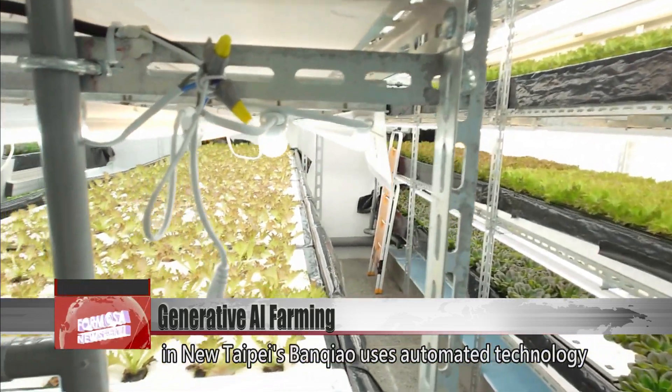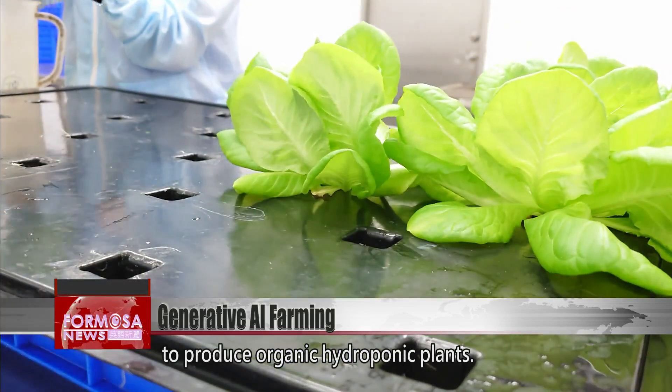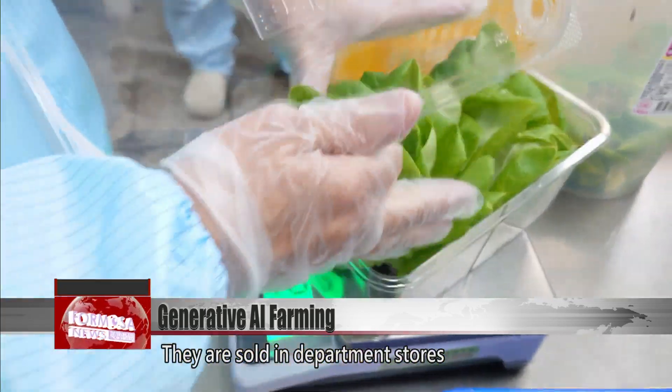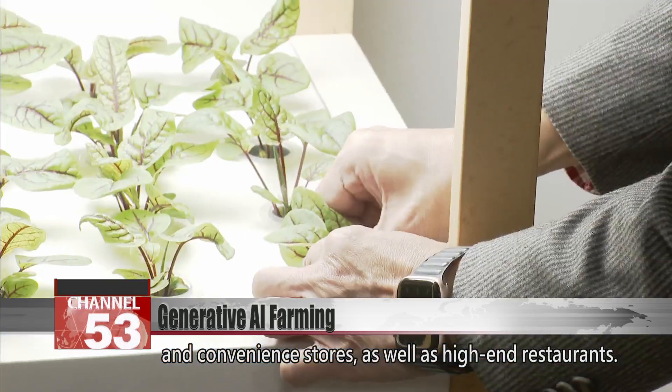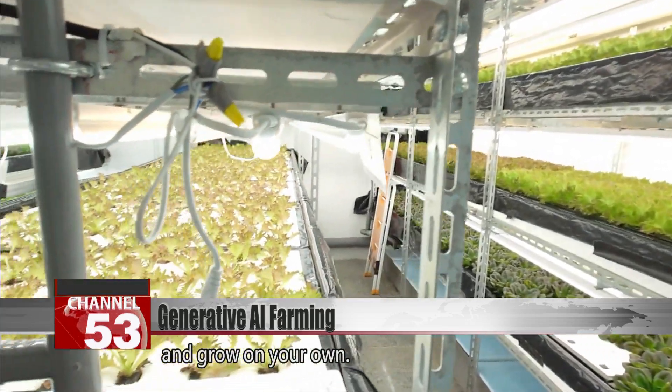This smart plant factory in New Taipei's Banqiao uses automated technology to produce organic hydroponic plants. They are sold in department stores and convenience stores, as well as high-end restaurants. And you can even buy a smart field to take home and grow on your own.